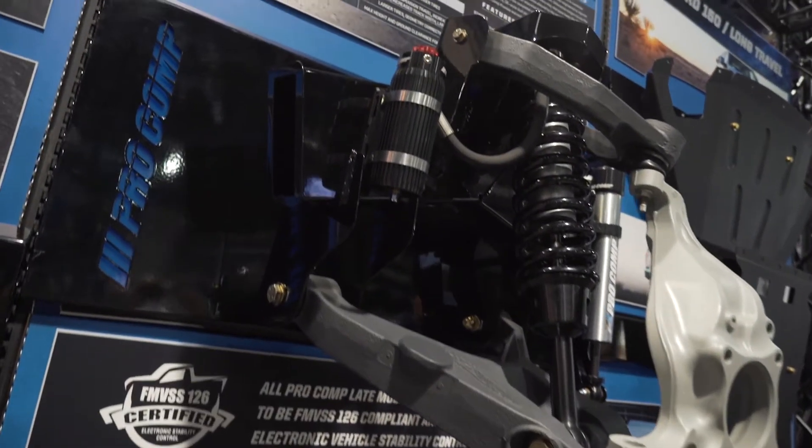This is our new F-150 long travel system. It fits 2015 and up F-150, and it basically gives you Raptor-like performance at a better price point. It's a very OEM-engineered solution. It is sold individually as components like our other competitors' long travel systems, or you can buy everything together — and it's all been tuned and engineered to work together as a system.